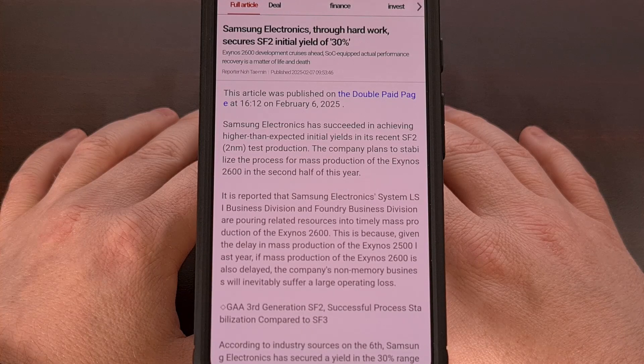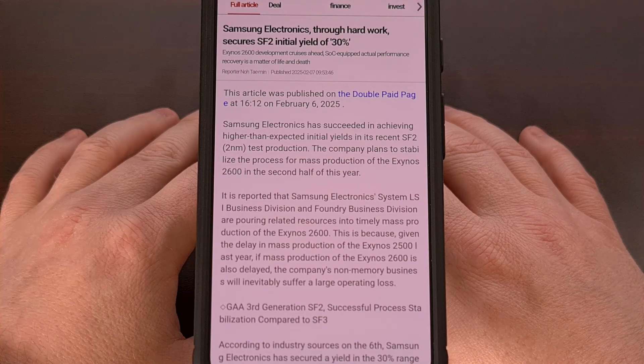Good afternoon, everyone, and welcome to another edition of the Android News Byte.